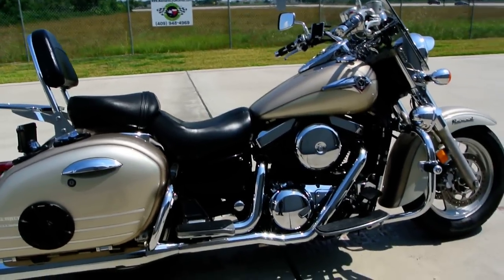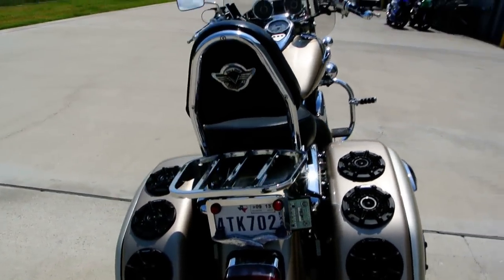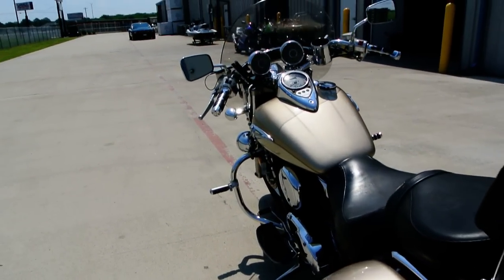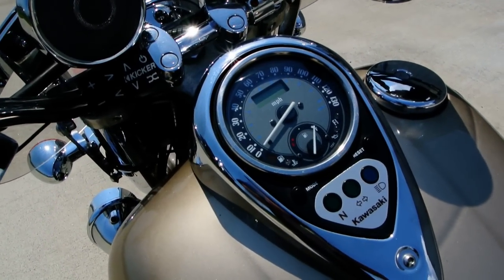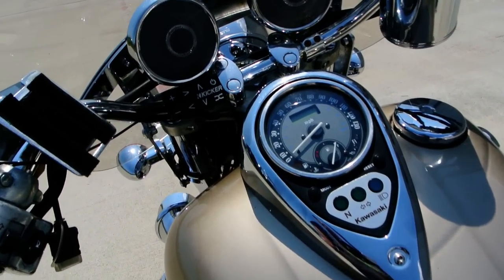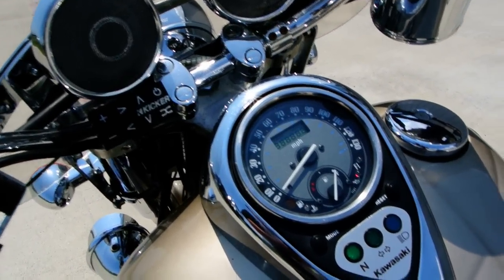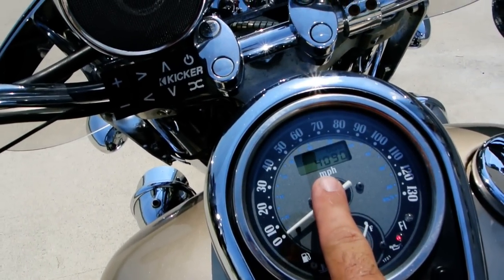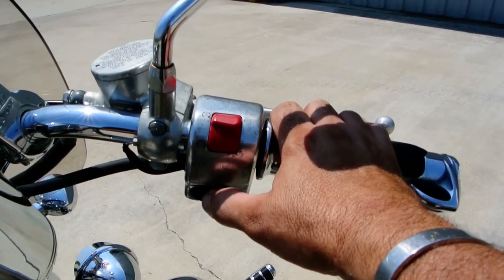I'll have to check the miles on it. The odometer is showing around 4,000 but that's not correct — the gauge has been replaced on this bike. I believe it's closer to 20,000 miles. I have the documents on this bike and will put the accurate mileage in the ad. It's showing 4,090 miles but that's not accurate; the speedometer quit working and was replaced.